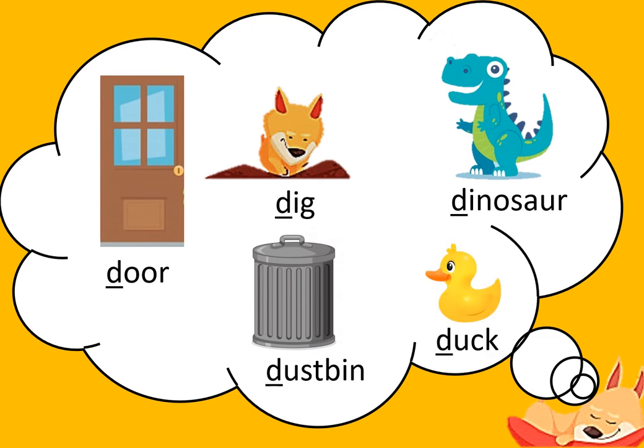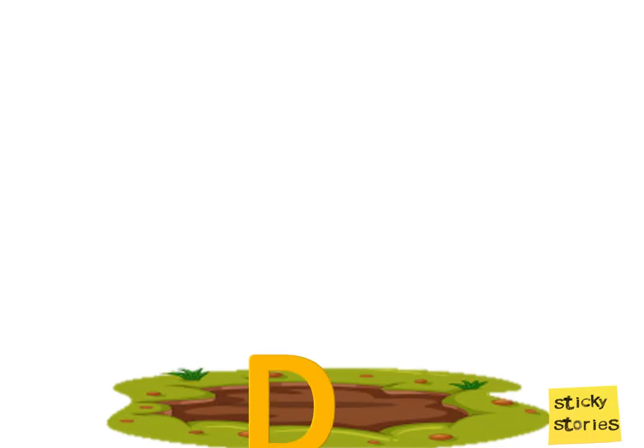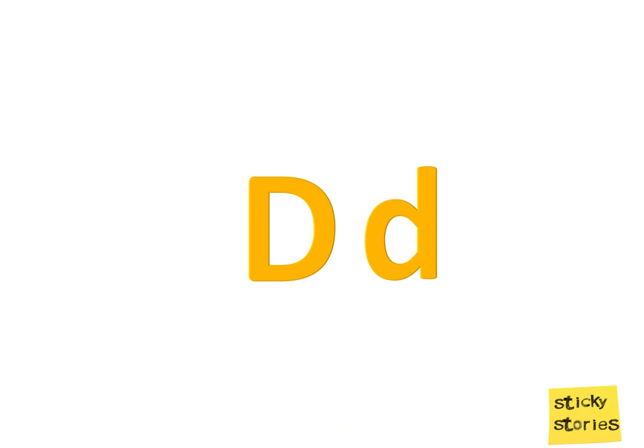Duck and the letter D. This is the upper case D. And this is the lower case D. D says D.